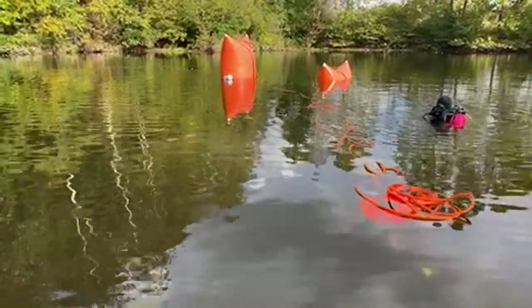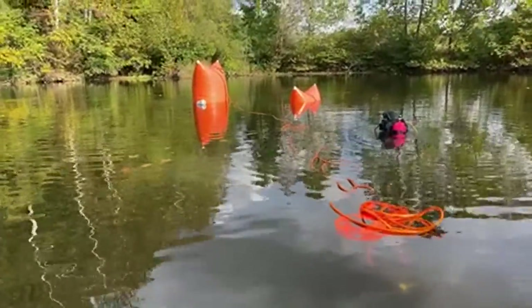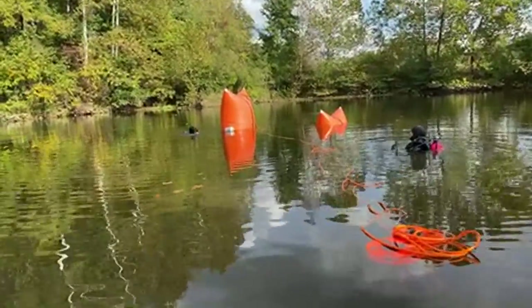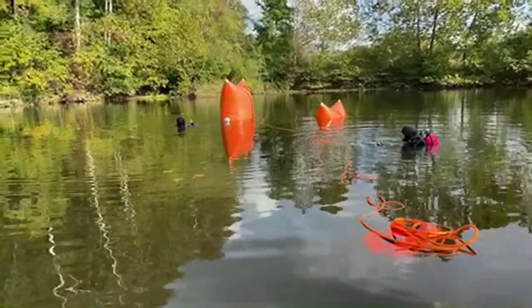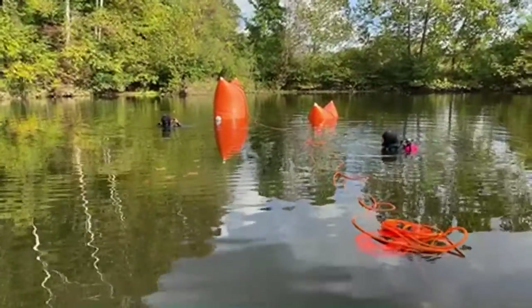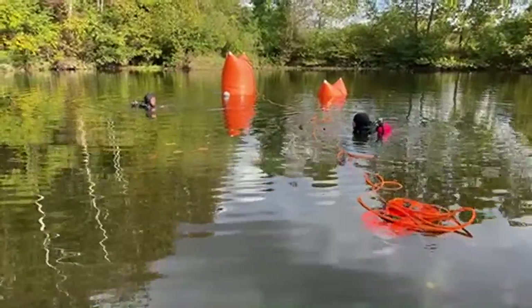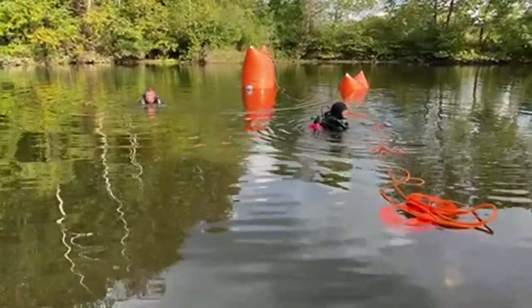Thank you so much for that donation — all the money that gets donated really does come right back to what he's doing. It puts fuel in the vehicle, fuel in the boat, and any equipment that needs to be repaired or taken care of. Are we good to go ahead and get the tow truck rolling this way?